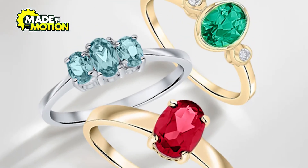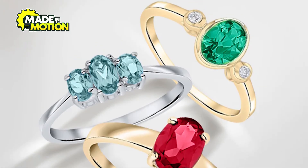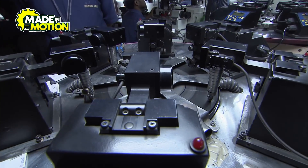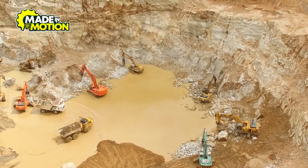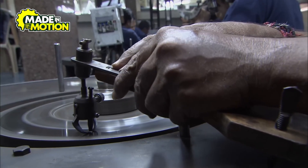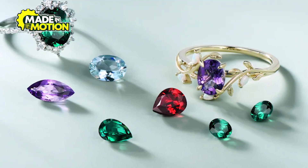Ever wondered how the dazzling gemstones in your jewelry are sourced, formed, and transformed into exquisite pieces? Let's embark on a journey from deep within the earth to the bustling factories where these treasures are crafted into the jewelry we cherish.